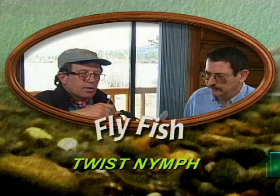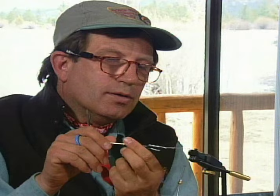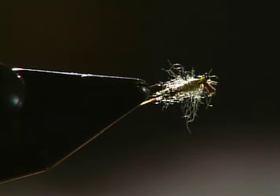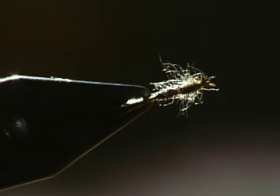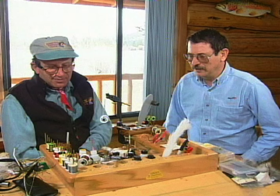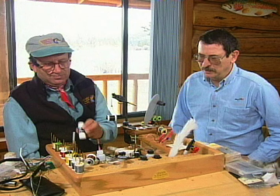Gary LaFontaine and Jack Dennis have joined up on a lot of adventures in their professional fly fishing careers. This time, we asked them to test their friendship by sharing the bench. We're going to be tying one of Gary's patterns here. The creation they're taking on today is called the Twist Nymph — it's intended to simulate an emerging fly.